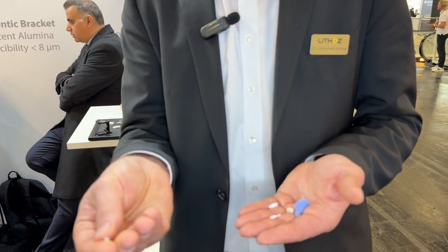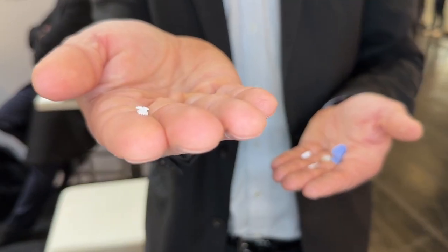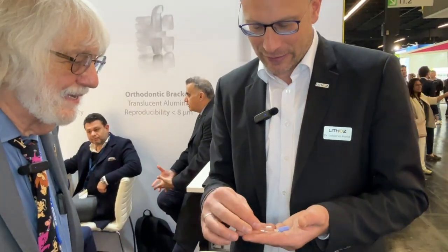That's what you've been doing for a while — ceramic brackets. Those are custom printed too, aren't they? Yeah. We are not supposed to talk about the customer, but we've been quite active in this field. And there's the translucency and everything. This is amazing.